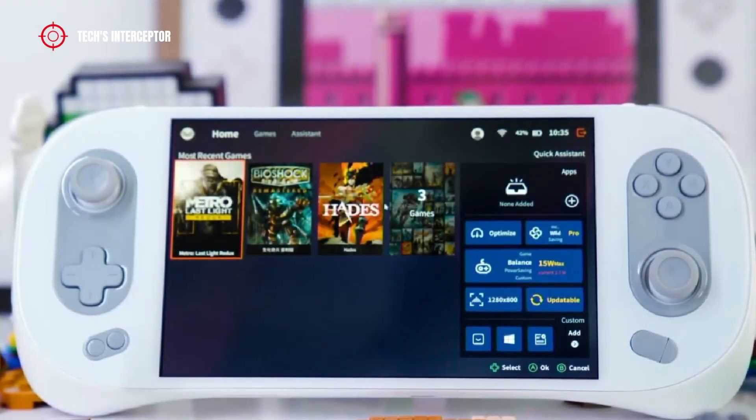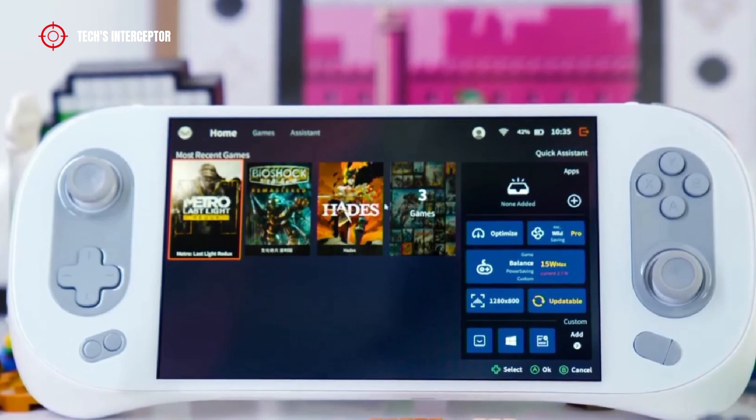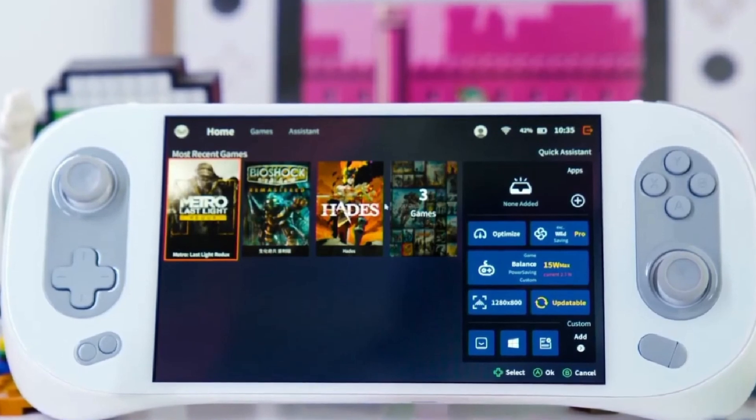Today, after the revealing of Aya Neo 2, Slide Air, Air Plus, and Air Pro, Aya Neo has introduced a new Android gaming console. Good morning and welcome to Tech Interceptor.